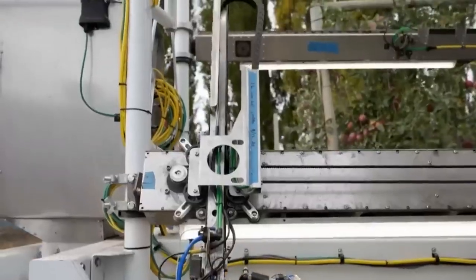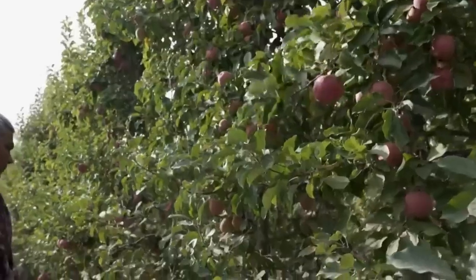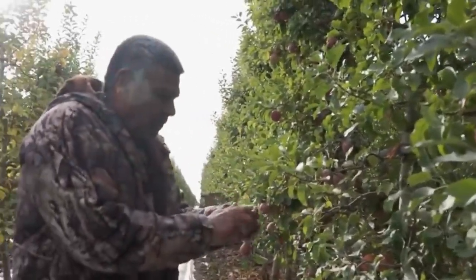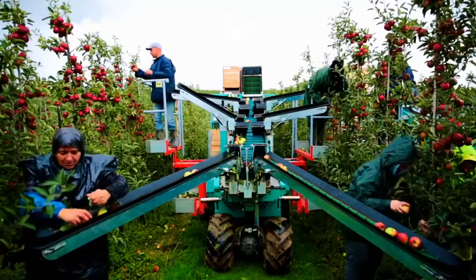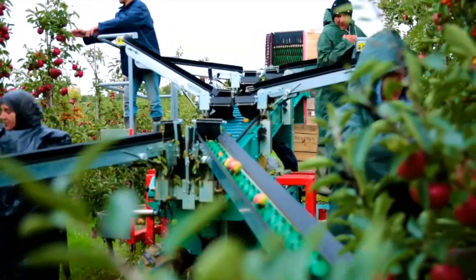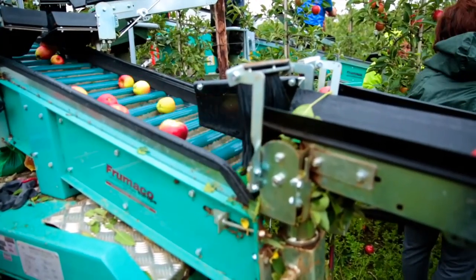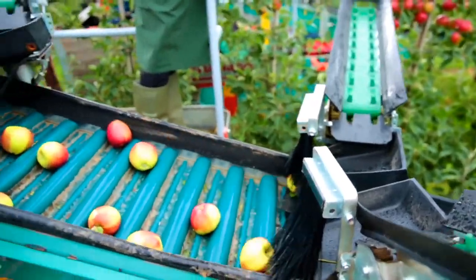Apples are very time-sensitive when it comes to harvest, and the apple harvesters give farmers a lot of flexibility in picking the best time for harvest. They don't have to worry about heat, wind, or rain. They also don't have to rush to harvest during daylight hours because the robots are fitted with special lighting that allows them to view the apples as they would during the daytime. These robots make it possible to do so much with so little manpower.